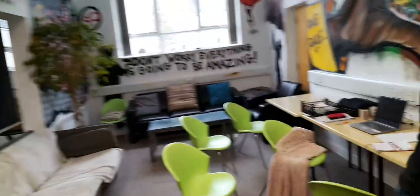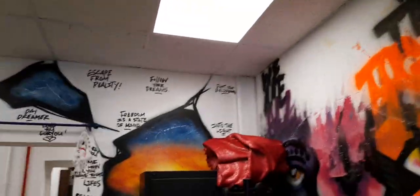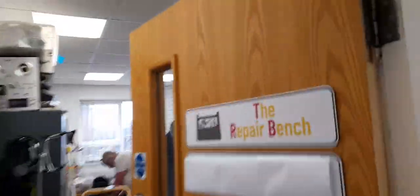The decorations make it stand out. This is the workshop. And this is the repair bench.